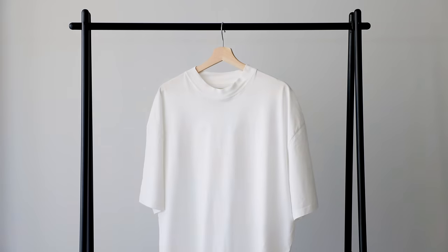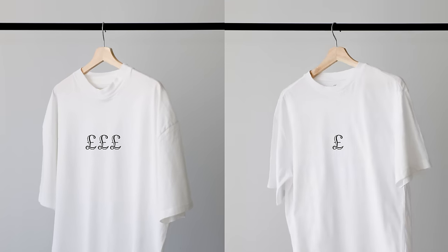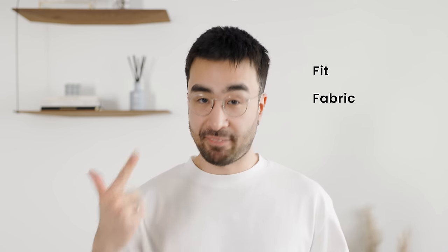Does price equal quality? Will a more expensive t-shirt necessarily be of better quality than a cheaper one? I have an obsession with white t-shirts and I want to find the best one possible. But how much do I need to spend to get the perfect white tee with the perfect fit, fabric, and thickness? That's what we're here to find out in today's video.